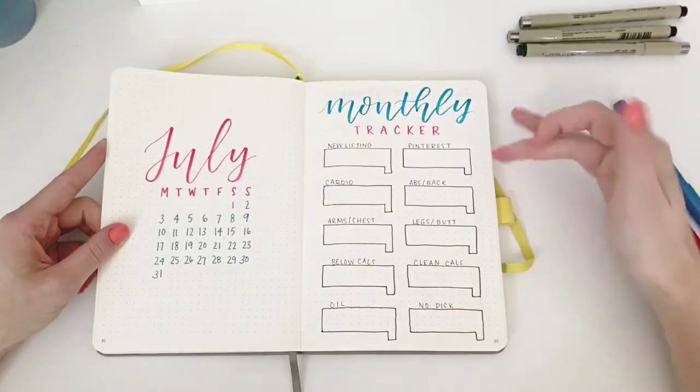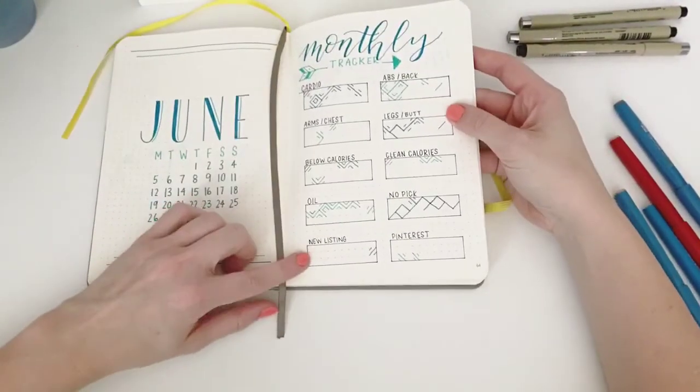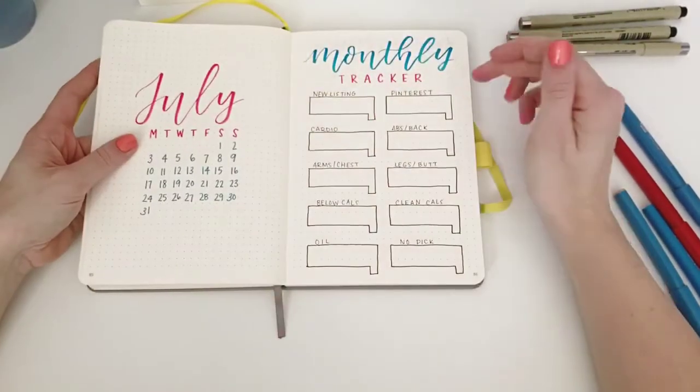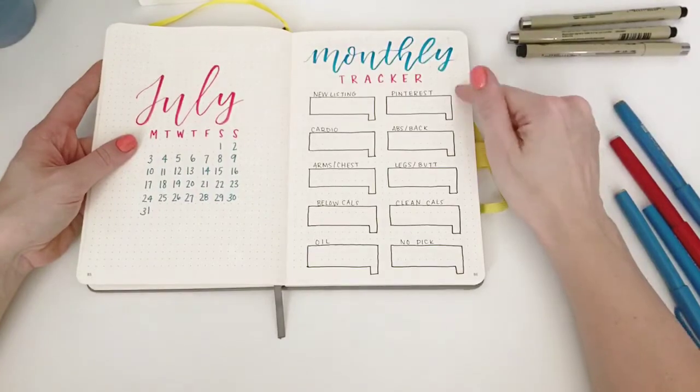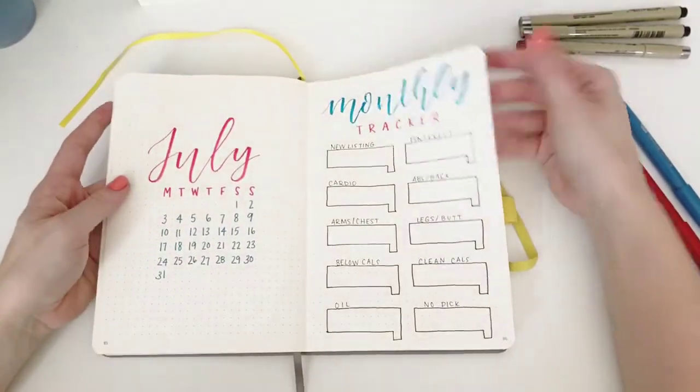I put my new listing and Pinterest tracker up on top because I failed last month at doing it, so I really want to try and focus on it. Maybe if it's on the top, I will actually do it. Here's to hoping, at least.